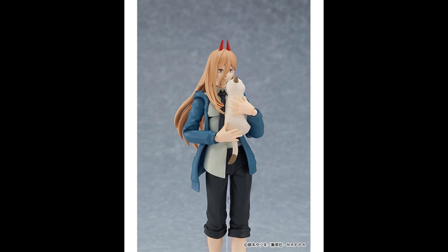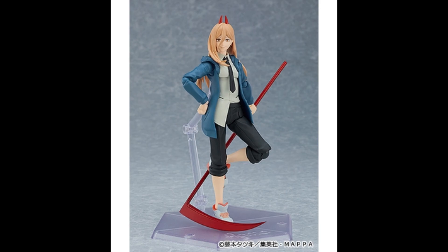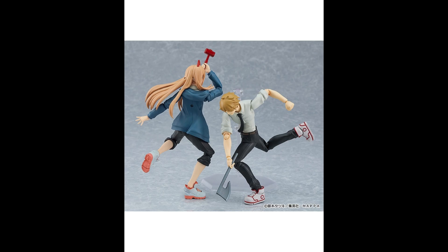If you buy this figure from Good Smile Company directly, you will get a bonus accessory part, which is going to be her blood scythe. The general accessories that this figure comes with include alternate faces, the cat — which I don't remember from the anime or the manga; I'm behind on the anime — the blood blades, the blood mallet and a small version as well.